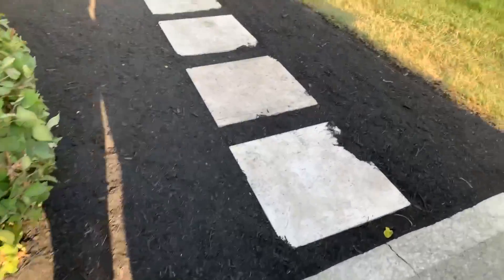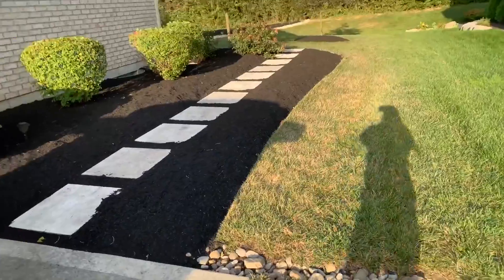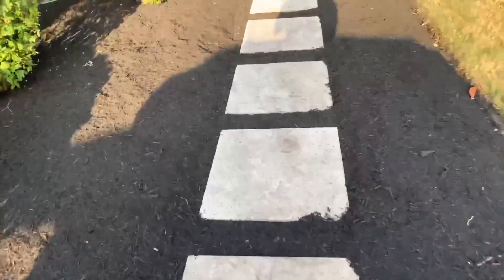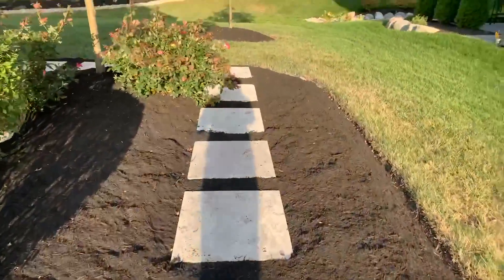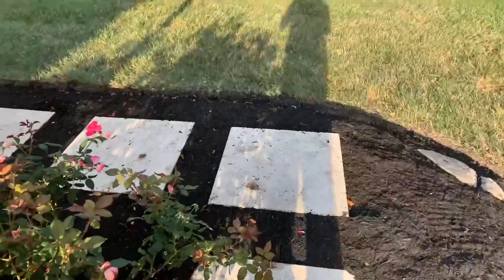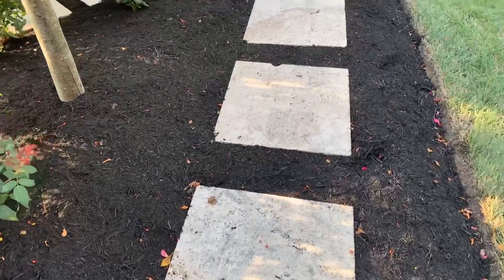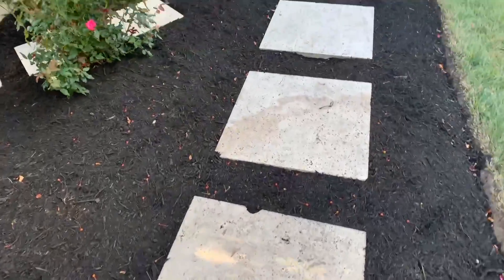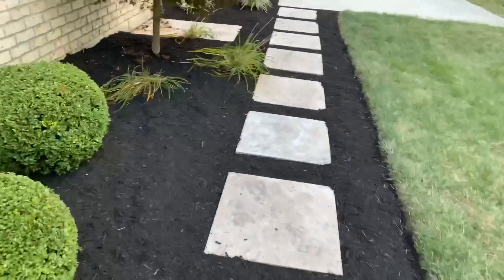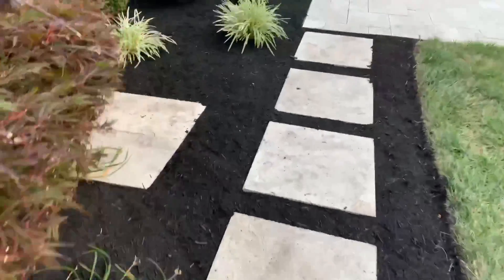This right here is a walkway — you all haven't seen this part in the first video, but there's a walkway up the side of the house that leads to the back. Let me know in the comment section below if you've seen the first house review. We're doing the second review because all of the furniture wasn't delivered yet, but furniture got delivered and I'm so happy to share this with you all.